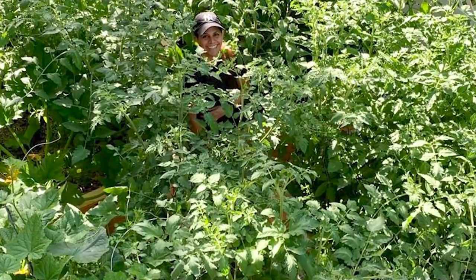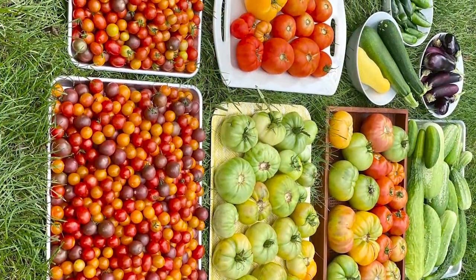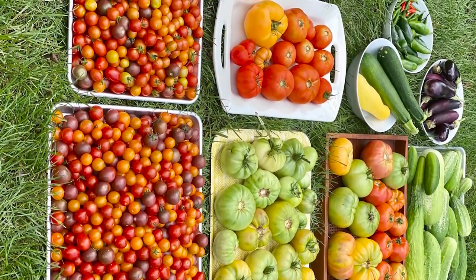Do you want to grow lots of tomatoes but don't know what to grow or how to grow it? Last year I grew a tomato jungle right here in my backyard garden in raised beds and I had hundreds of pounds of tomato harvest to enjoy. The secret to growing tomatoes successfully is variety selection, and that's what I'm going to talk all about today — my favorite tomato varieties.